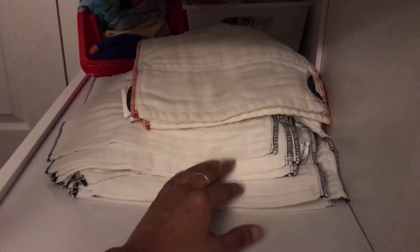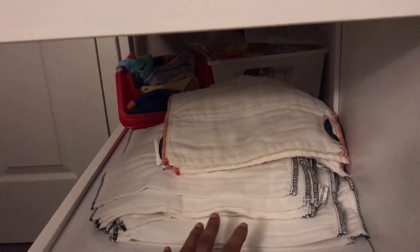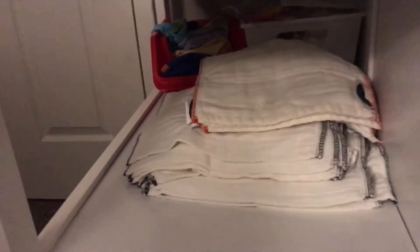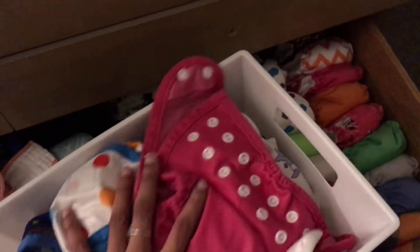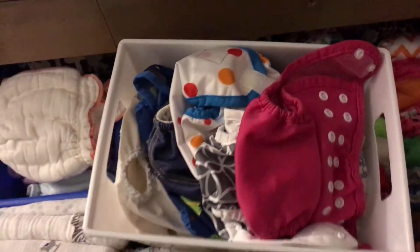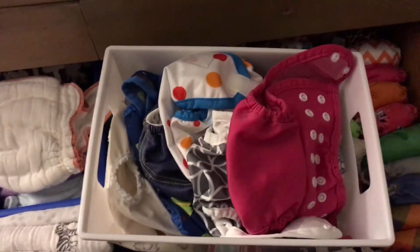These to me are good to take along in the diaper bag when you're going out and about, because you just have to change the insert. If it's soiled, you don't actually have to change the cover unless it's completely soiled. But yeah, that is my newborn stash! Don't be afraid to give this video a thumbs up and don't forget to subscribe if you're new. Holler at your girl — later, bye!